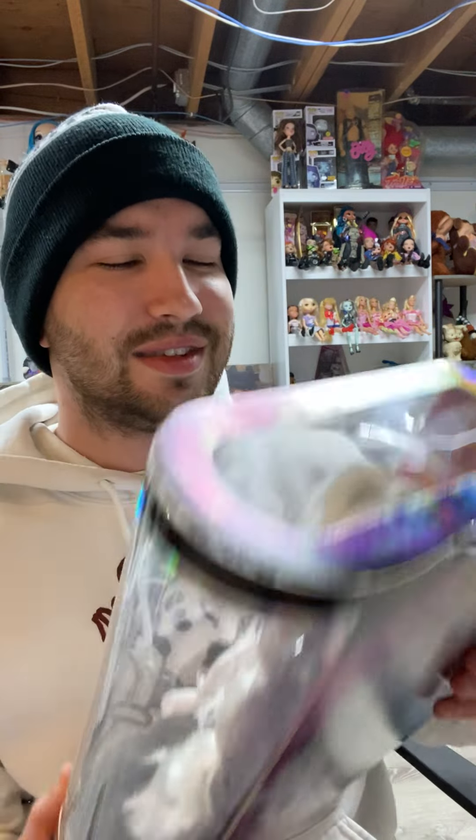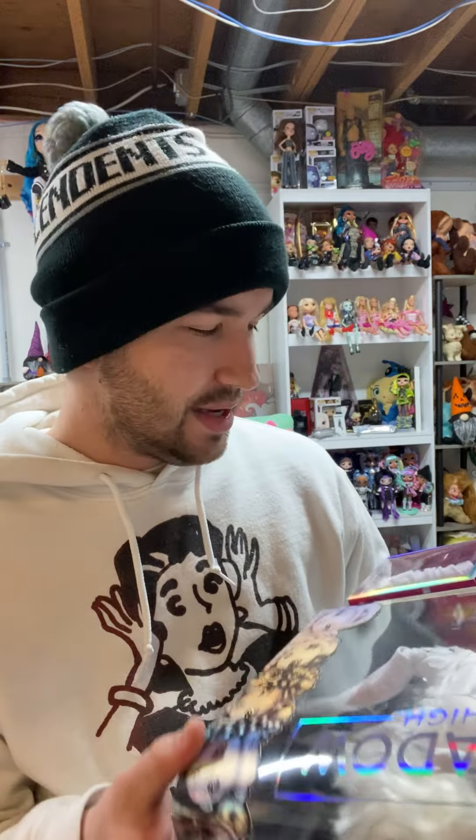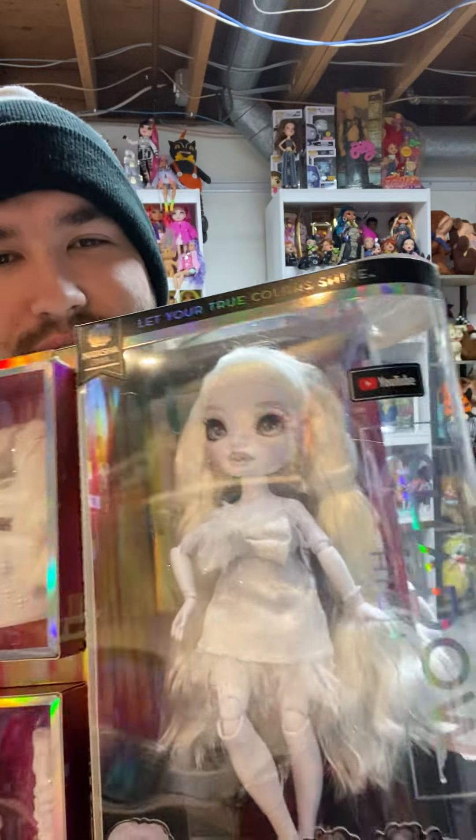Even though they released the 25th, I was just like, I'm going to Walmart — I'm not going anywhere else — let's see what we can find. But here she is and I am so excited for these characters on the web show.